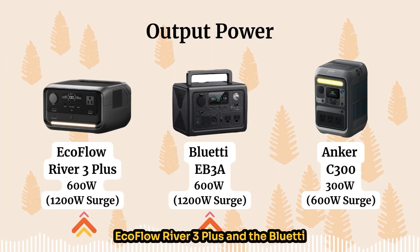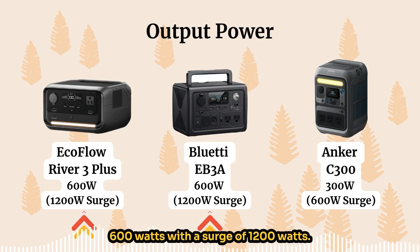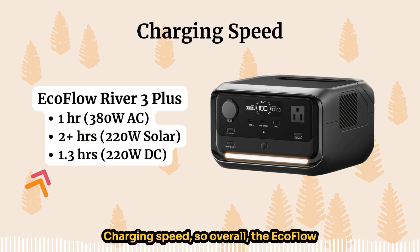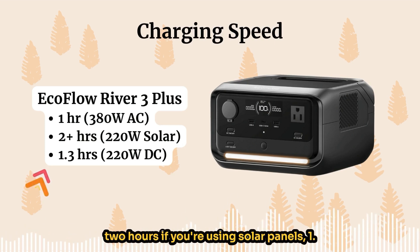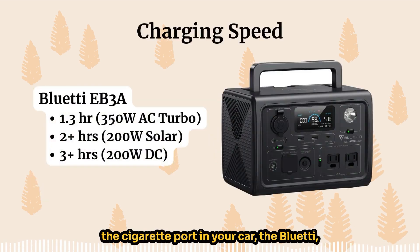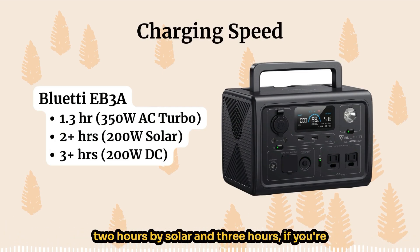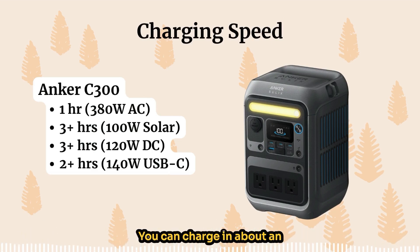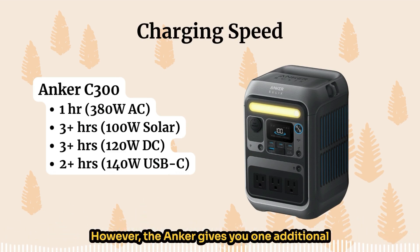In terms of output power, the EcoFlow River 3 Plus and the Bluetti EB3A have the highest output — 600 watts continuous with a surge of 1200 watts. The Anker is about half the output of those two. For charging speed, the EcoFlow River 3 Plus gives you the fastest overall: one hour using a wall outlet, two hours using solar panels, and 1.3 hours using the DC car port. The Bluetti is a little slower: 1.3 hours via AC wall outlet, two hours by solar, and three hours via car port. The Anker C300 is the slowest overall: about one hour via AC, three hours via solar, and at least three hours via car port — however the Anker adds USB-C charging as an additional option.